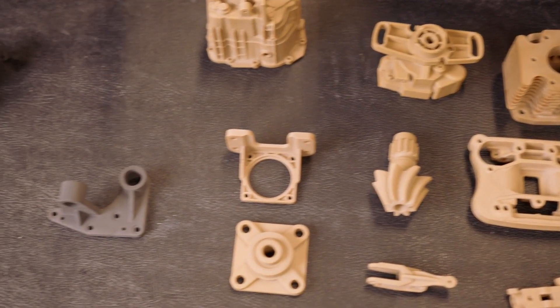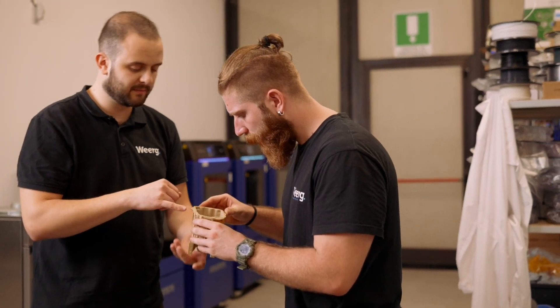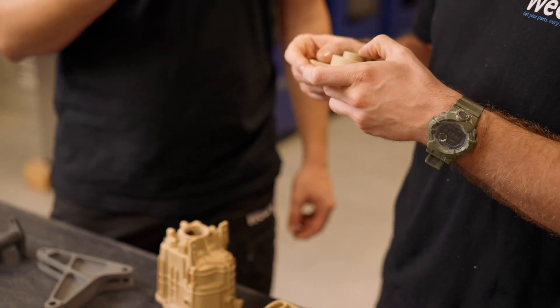Even if we started as a CNC machining company, our turnover is now higher on 3D printing, and it's growing very fast. With Intamsys we started with a single machine, then added another four machines. We are so satisfied that we plan to install another 10 machines by the end of the year.